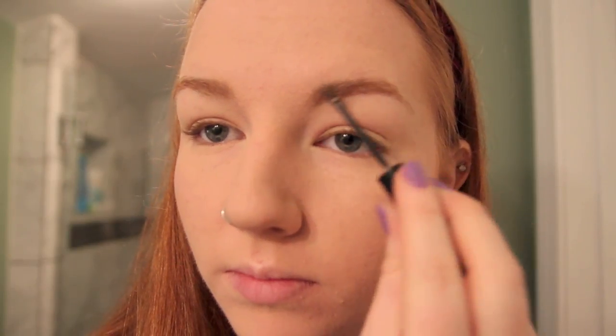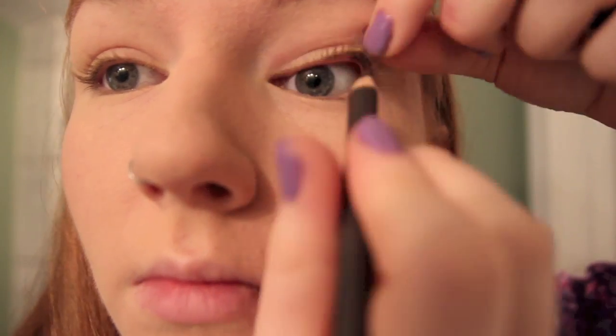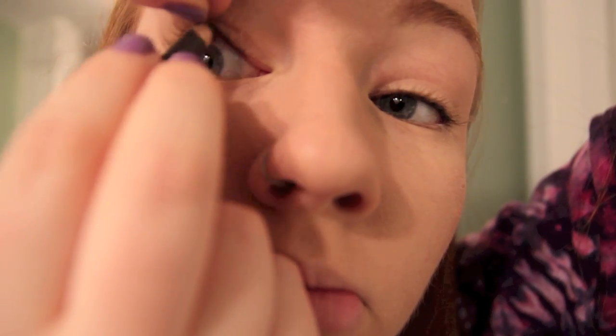Then using Benefit's Gimme Brow Brow Gel, I'm going to fill in and tame my eyebrows. After I do this, I also just comb them out so that it takes some of the gel out and it doesn't look as cakey. And then just taking this pencil liner from Sigma, I'm going to line my tightline. As unnatural and painful as this looks, it's going to make your lashes look a lot fuller in photos, so I suggest you do it.